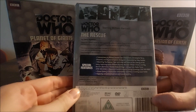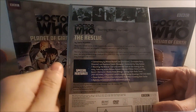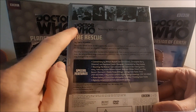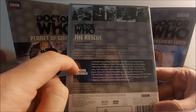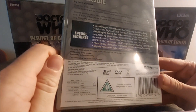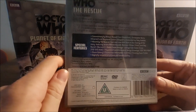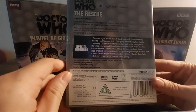On the back of this DVD, we have various pictures from the story at the top, Doctor Who starring William Hartnell, The Rescue by David Whittaker, a synopsis, special features and various other bits and pieces, including a content advisory, and the runtime is approximately 49 minutes.